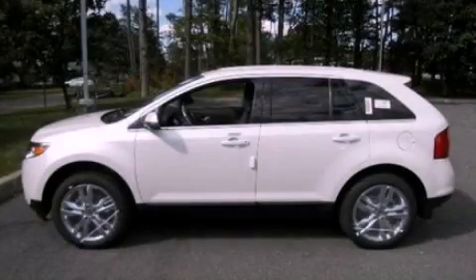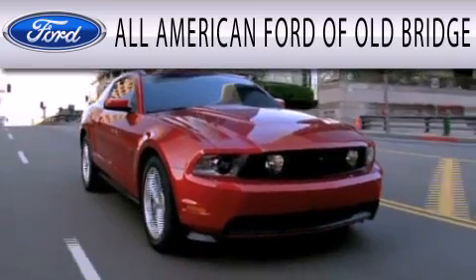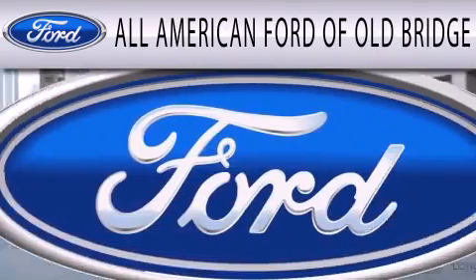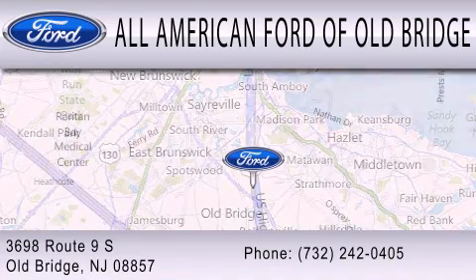This vehicle is sure to sell fast. Call and arrange your test drive today. All-American Ford of Old Bridge is dedicated to doing everything possible to ensure that the experience you have selecting your next vehicle is as pleasant as possible. We are located at 3698 Route 9 South in Old Bridge.